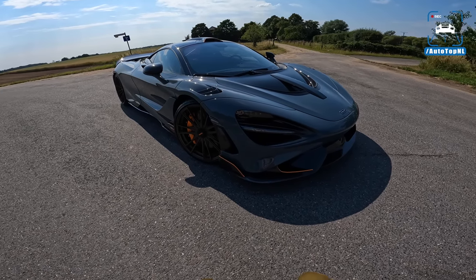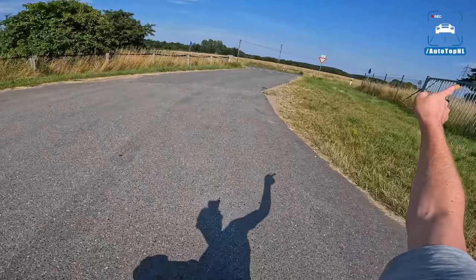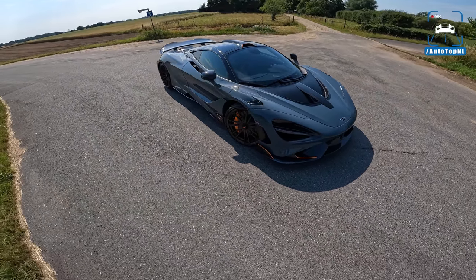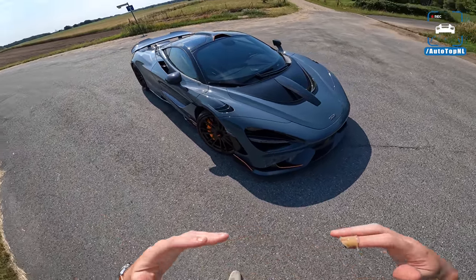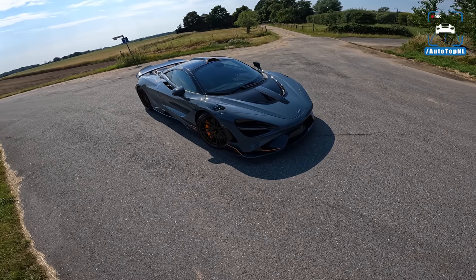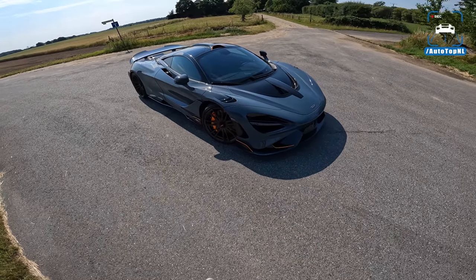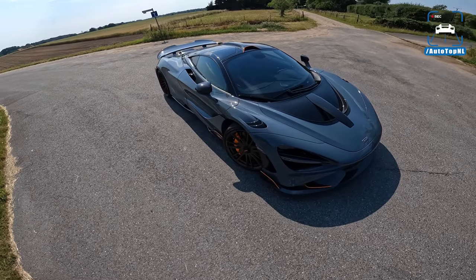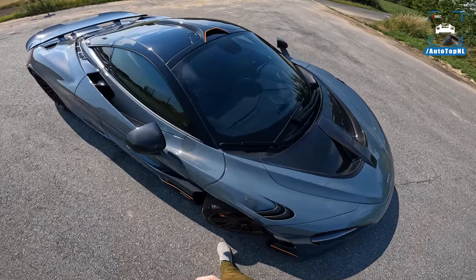This thing looks so freaking mean. The 765LT is lighter — 80 kilos — stiffer, and has 25% more downforce than the 720S, so it is the ultimate version of this platform. We've got the carbon tub and it only weighs 1339 kilos, which is down to a couple of very important things compared to a 720S.